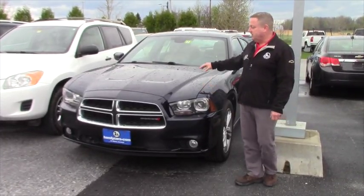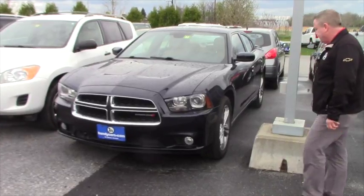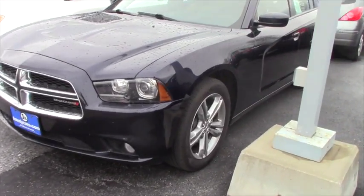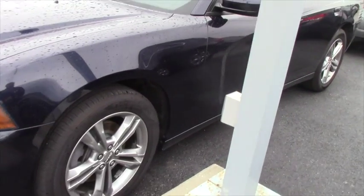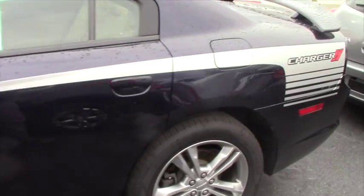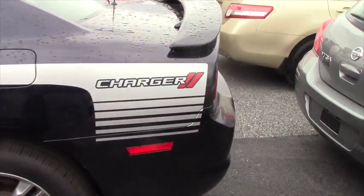We'll take a quick walk around, hit some options and features. It's got the projection headlamps, alloy wheels. It's a four-door with leather interior. Very, very sharp Charger with a little over 64,000 miles.